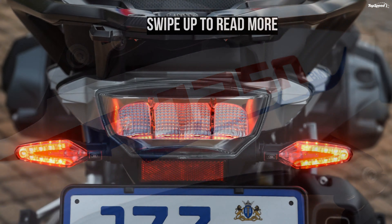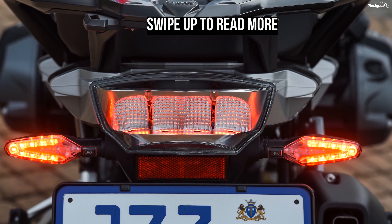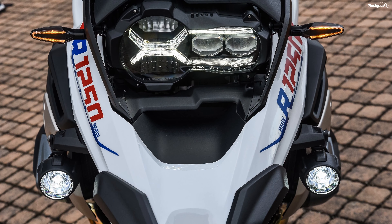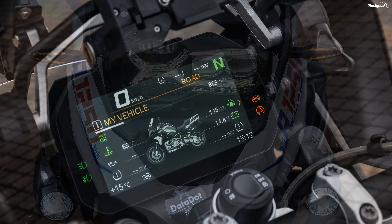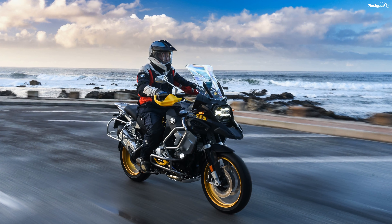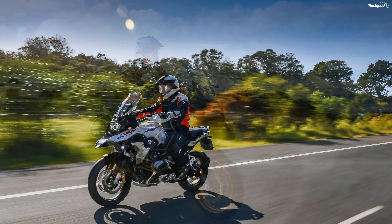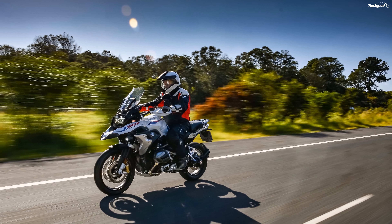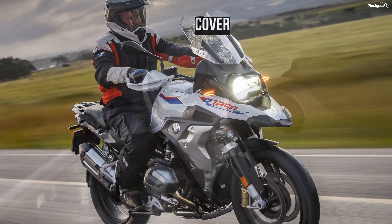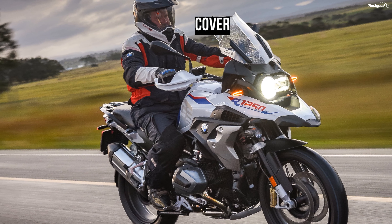The BMW R1250 GS is the best-selling adventure bike on the planet. It has earned this accolade over 40 years of constant development and improvement, to the point where very little of the original R80 GS remains other than its off-road capability. Technology, complexity, size, and weight have all crept up inexorably, although never at the expense of ability.